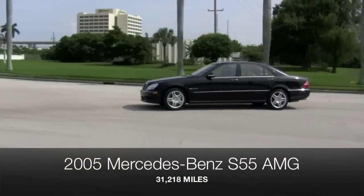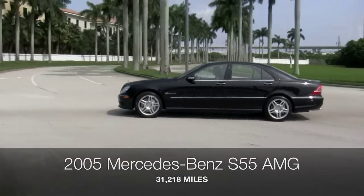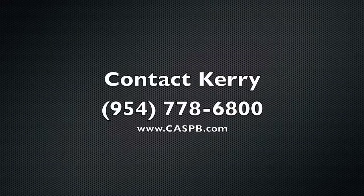To get more information and the price of this superb Mercedes-Benz S55 AMG, contact Cary today at 778-6800.